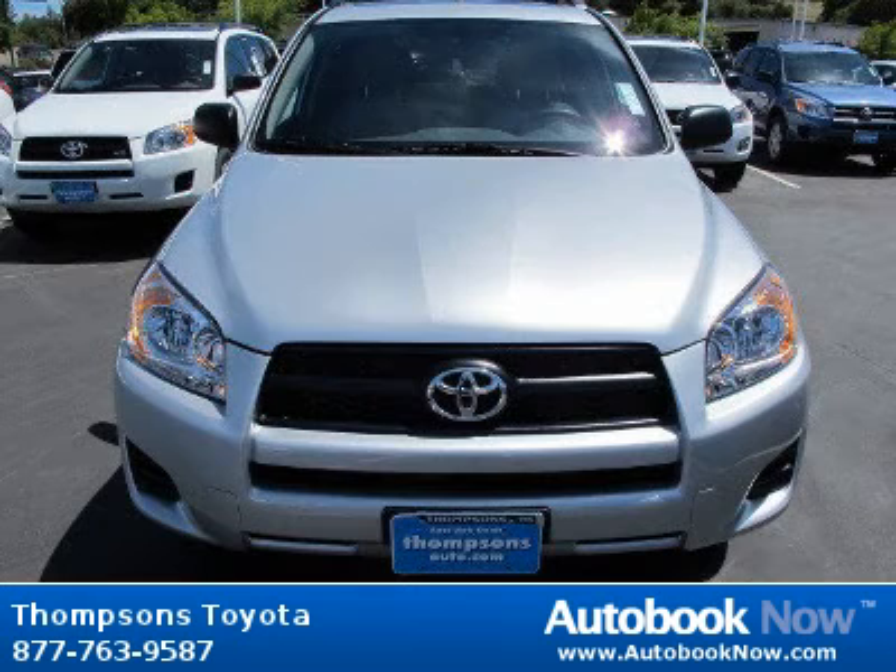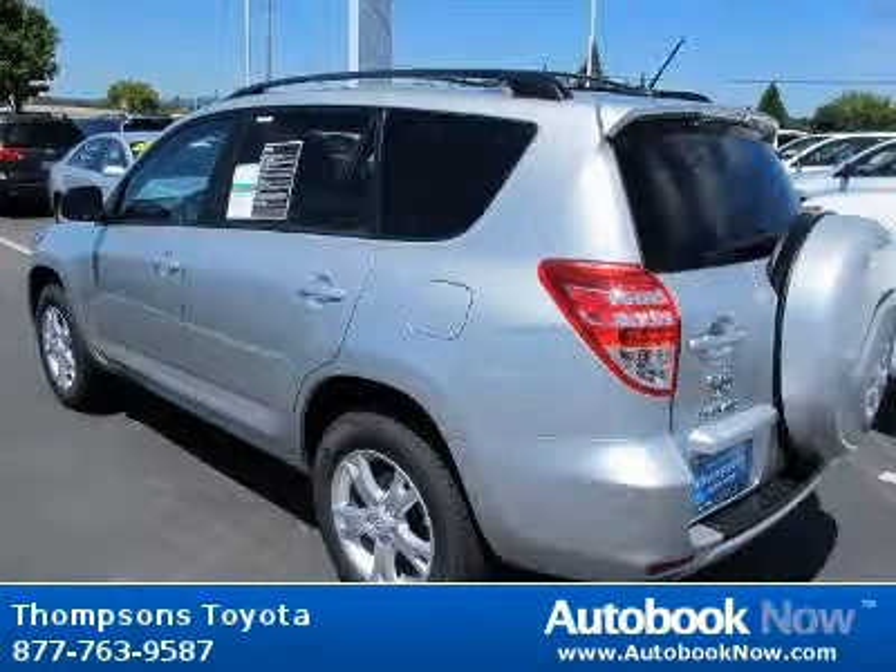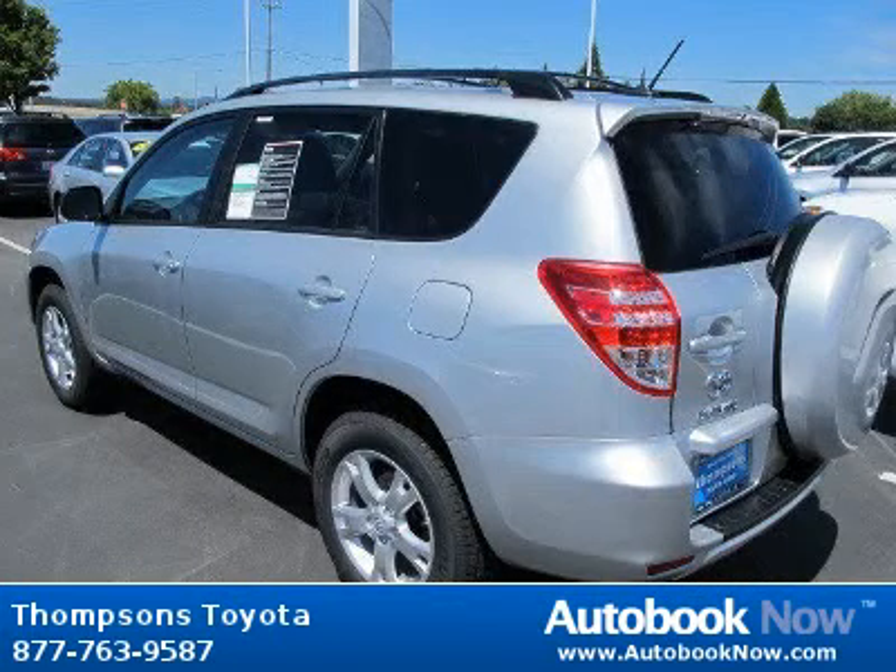This 2012 Toyota RAV4 with upgrade package is available at Thomson's Toyota in Placerville, California. This RAV4 with upgrade package has a beautiful classic silver metallic color. It has five miles on it.